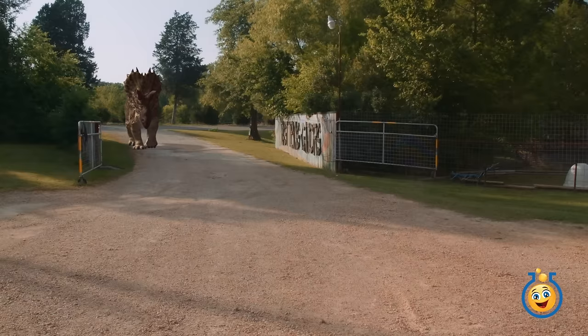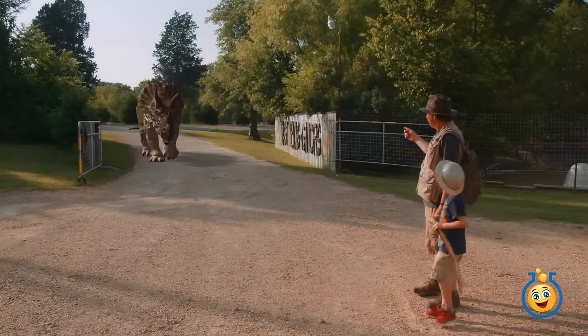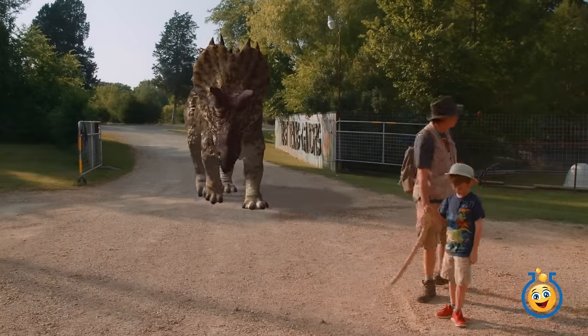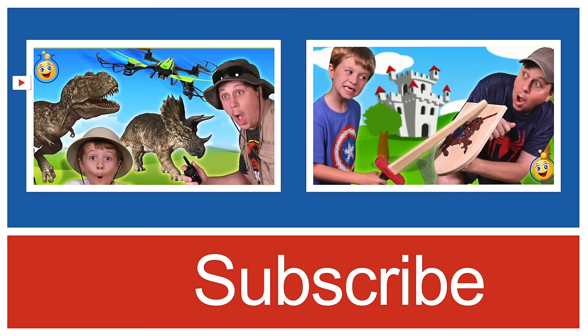Let's take them home. All right Park Ranger LB, that was a lot of fun wasn't it? Did you leave a triceratops loose? Oh man, I knew I forgot to lock the gate. If you like this video and you'd like to see more, please give us a thumbs up and subscribe to our channel using that red button down below. You can also click the pictures above for more fun videos from Toy Lab TV.